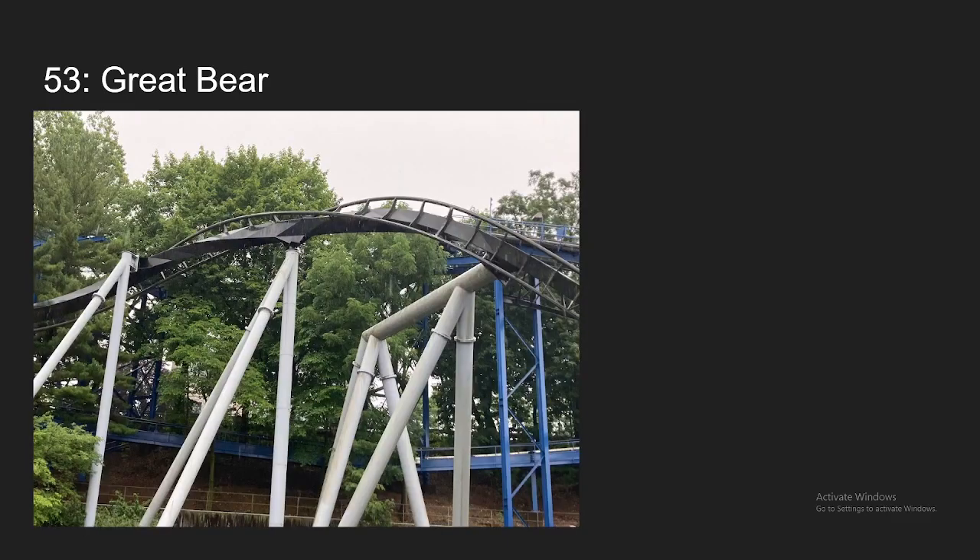At number 53, we have Great Bear at Hershey Park. I rode this in 2021 and thought it was the worst invert I've ridden. However, it definitely redeemed itself when I rode it again this year. I think it has really good pacing. The inversions at the beginning are really solid, but the ending inversions are even better. The zero-g roll and corkscrew are both really snappy. It's definitely not the best invert, but it is a solid mid-tier invert in my opinion.